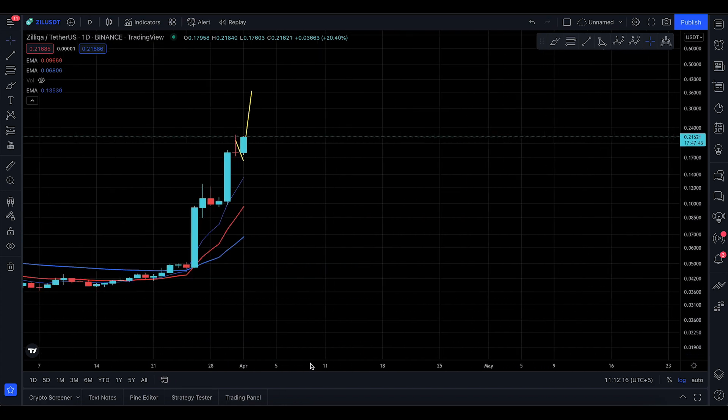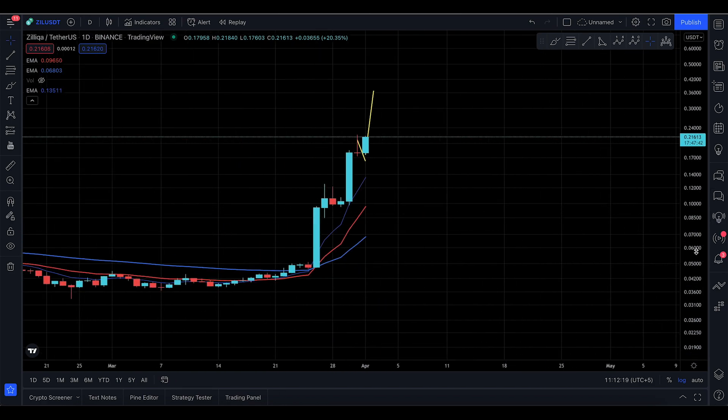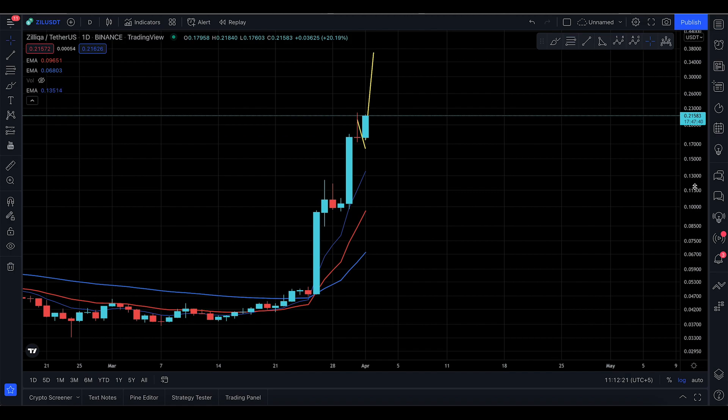Assalamu alaikum everyone, welcome to today's Zilliqa update. A lot of people are asking what's going on with Zilliqa — where is it gonna go, where is it gonna stop, is it gonna keep pumping? Yes, it's gonna continue to moon, and I'm here to give you those answers. This is the first time I'm updating Zilliqa on YouTube.